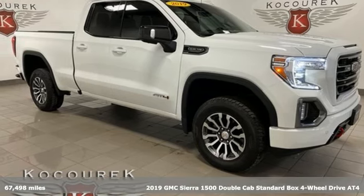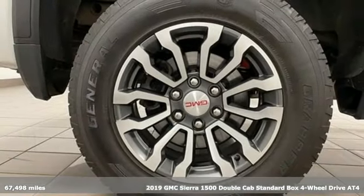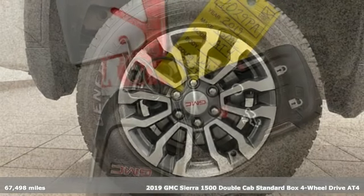Here's a 2019 GMC Sierra 1500. Smart capabilities, strong performance. GMC.